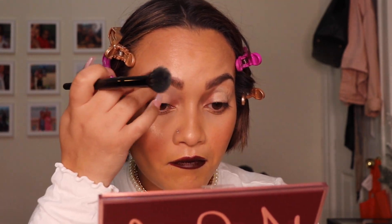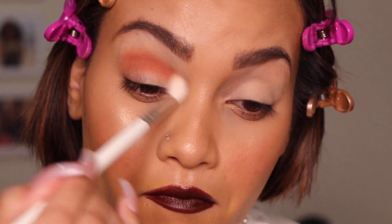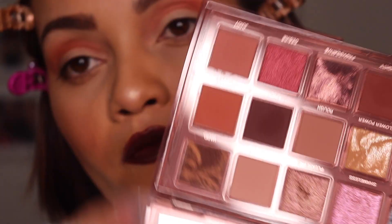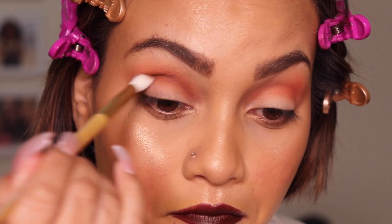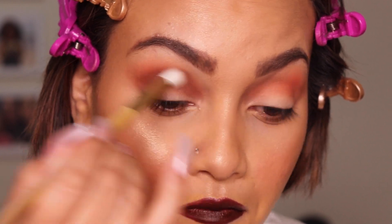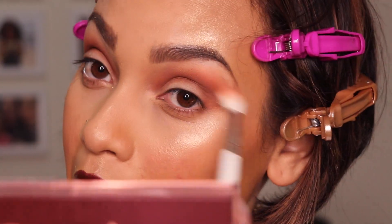For the next look, we start with the shade Arouse, and of course I use the MAC Painterly Pot as well. I start blending that all over my crease. Then I go into the shade Hard, which is a marble shade in this collection — it's matte but comes out very brownish. I blend that a little bit lower from the Arouse color. It has kind of a wet texture, and it's a beautiful color. Then I go back into Arouse and blend the outer parts for a seamless look.